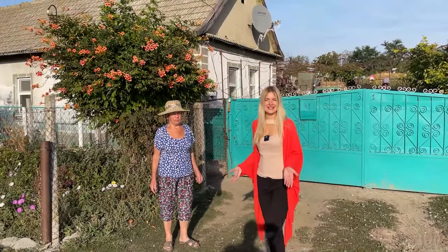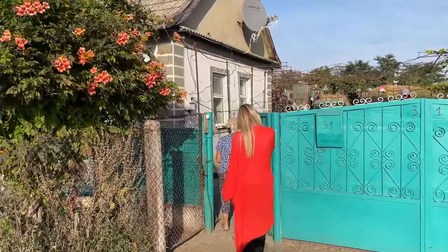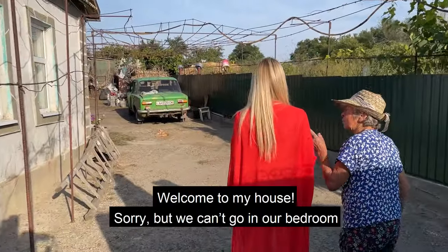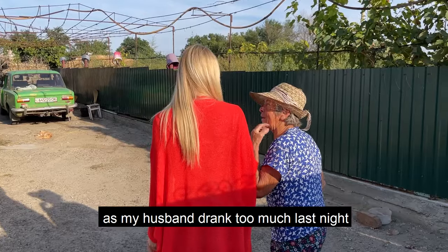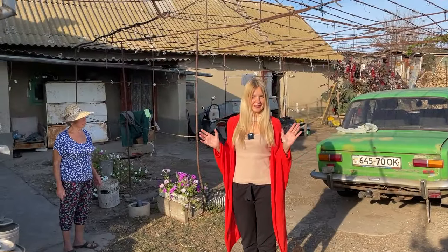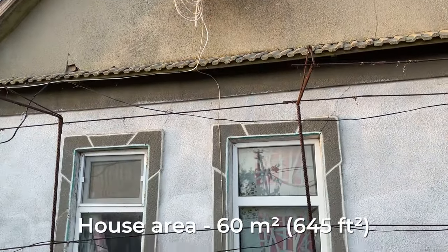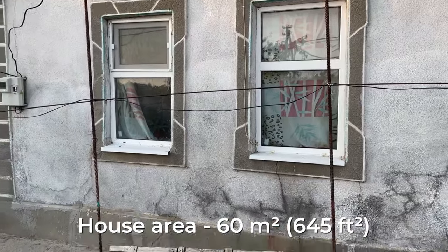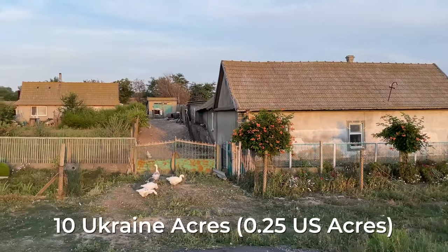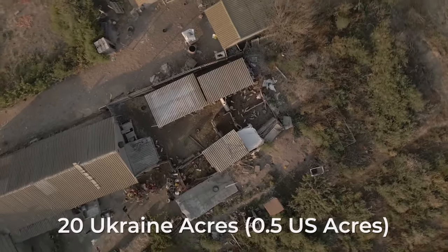Maria kindly allowed us to make an excursion in her home, so she will show and tell us about village life. We are now in front of Maria's house — it's approximately 60 square meters, situated on about 10 acres of land, and she has an additional 20 acres where she can grow vegetables.